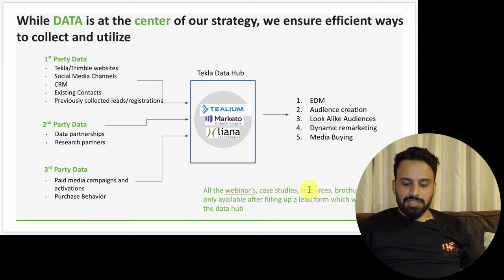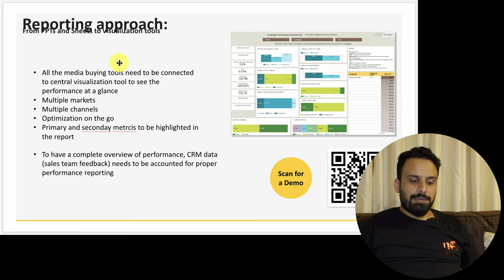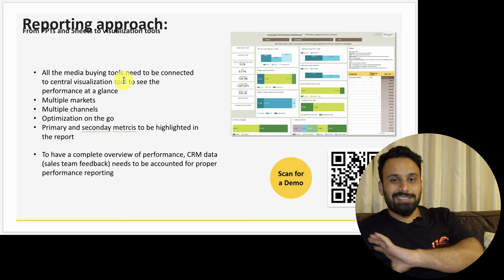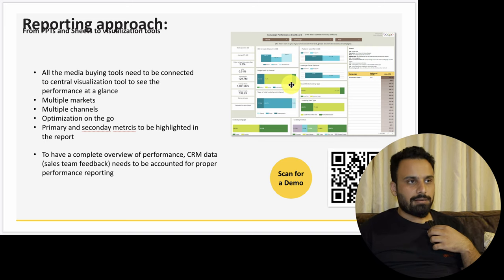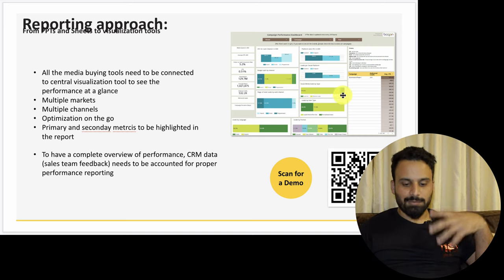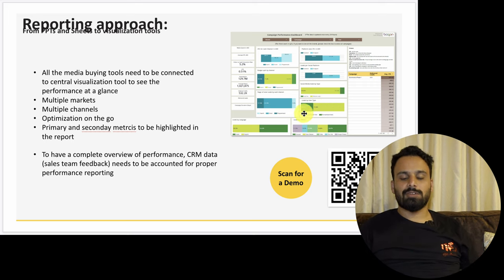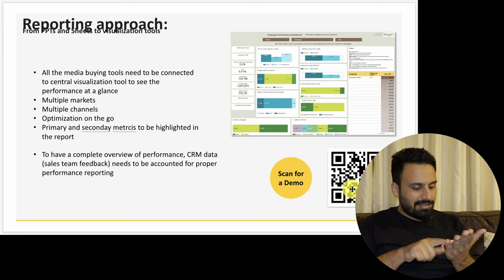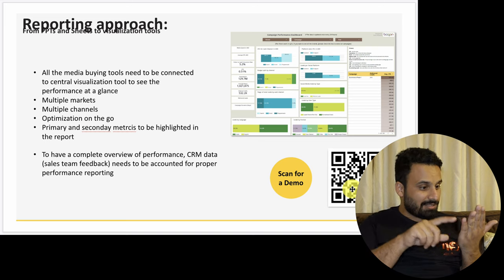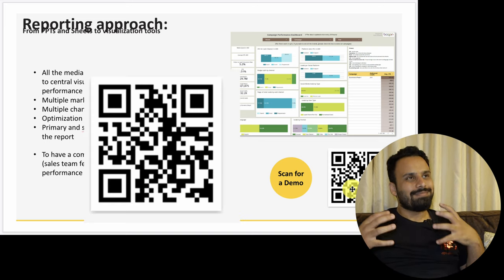All webinars, case studies, resources, and brochures should only be available after filling in a lead form, which enriches the data hub. I'm also telling them they should move from static reporting to dynamic reporting — creating a Google Data Studio dashboard. If they hire me as an agency or freelancer, I'll create something like this for them. I even provided a QR code in the presentation so they can scan and check — these are some brownie points that really impress the client.